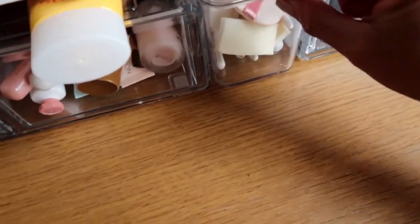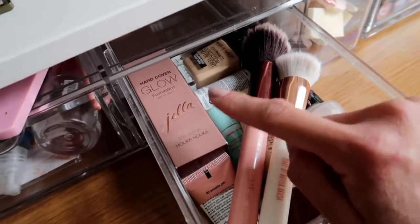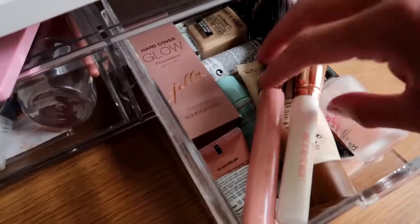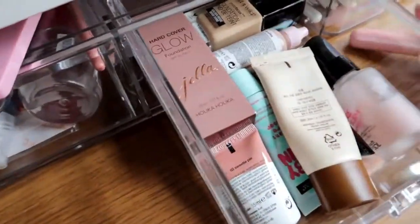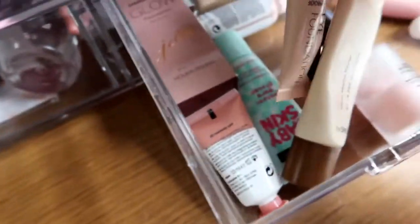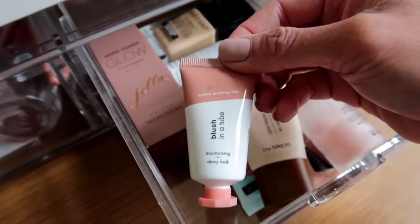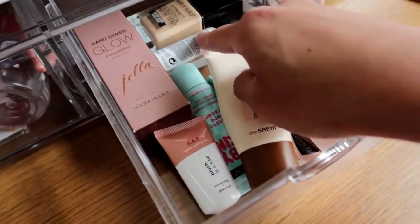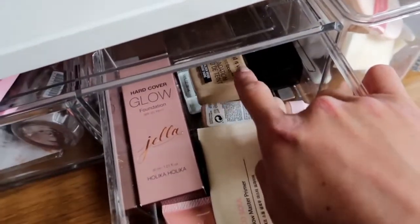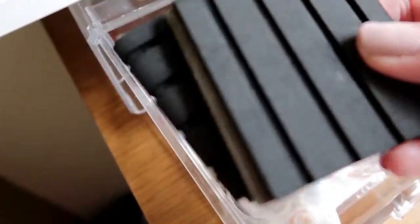I have extra sponges as backup in case one falls on the ground. I have a shade that's too dark — shade 25 — it feels like it's for really dark people, so I won't use it. Maybe in summer I'll mix it. There's also a brush I'm not using, a primer I still need to finish, another primer I'm using, and an eyeshadow primer I've never used.